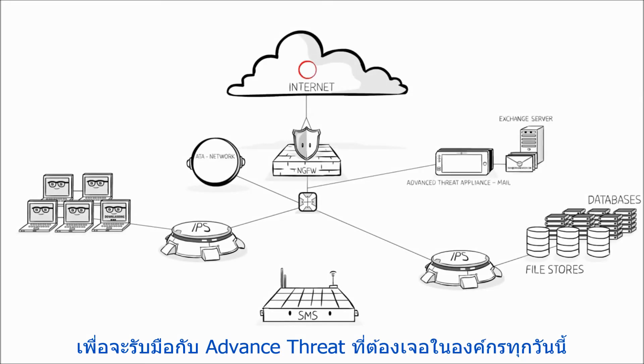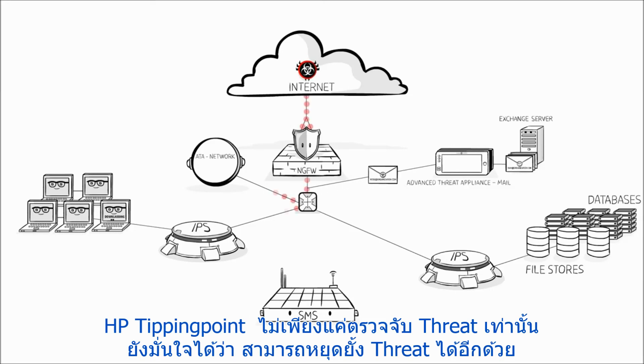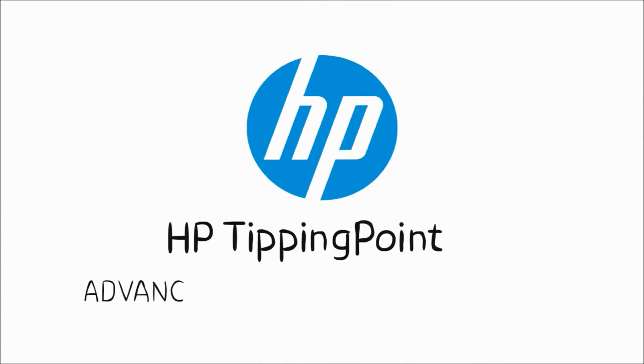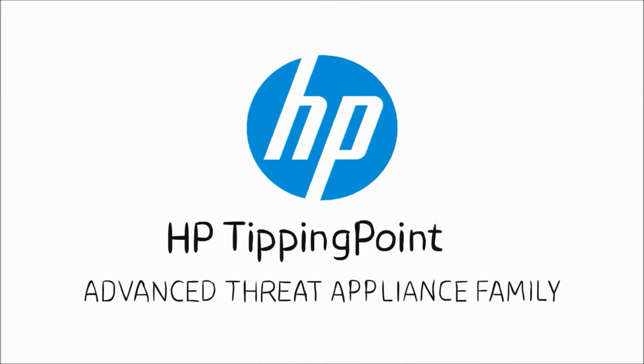To combat the advanced threats your organization faces today, HP Tipping Point not only finds threats, it also makes sure they are stopped in their tracks and do not recur in the future. Detect and enforce with HP Tipping Point Advanced Threat Appliance Family. Because every second matters.